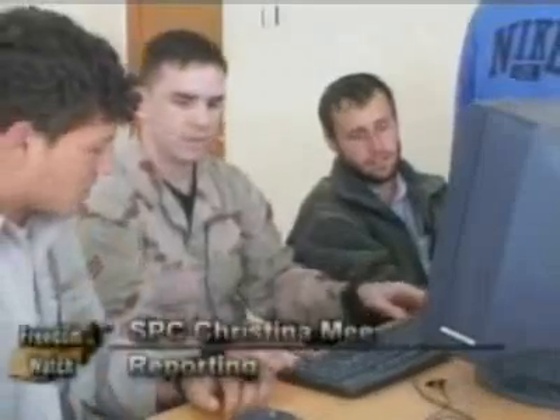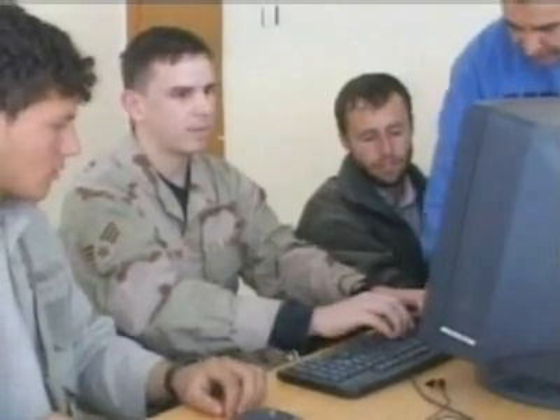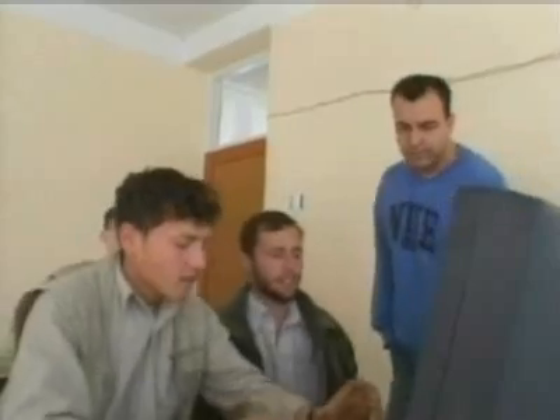They say knowledge is power. Senior Airman Michael Payne takes this cliché to a new level in Afghanistan. With the help of an interpreter, he teaches computer skills twice a week to locals who work at the Village District Center. Right now he's learning the basic home row keys that pretty much every child in America goes through — just learning basic computer skills. These guys are on it for the first time. It takes an effort from everyone to make the classes work.